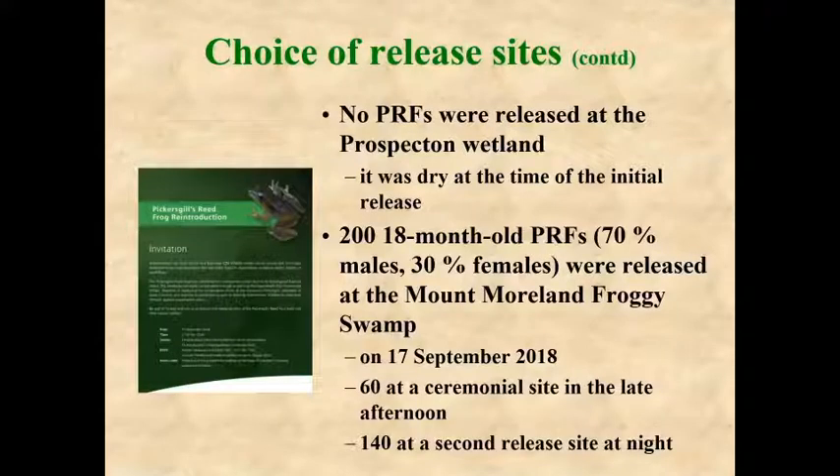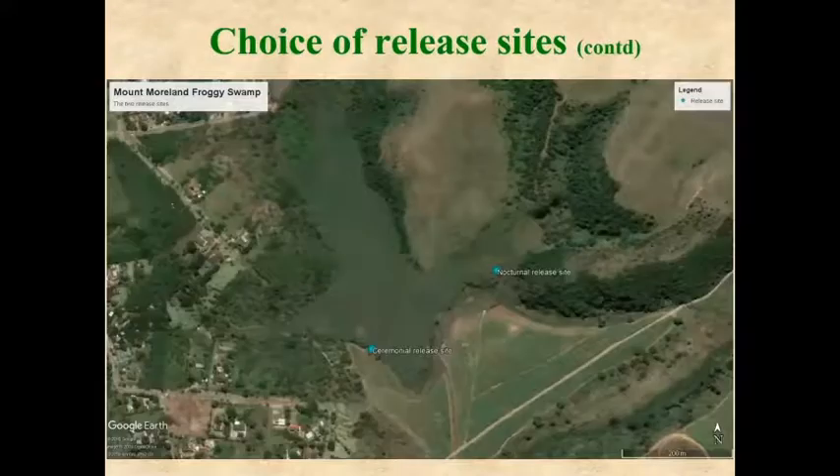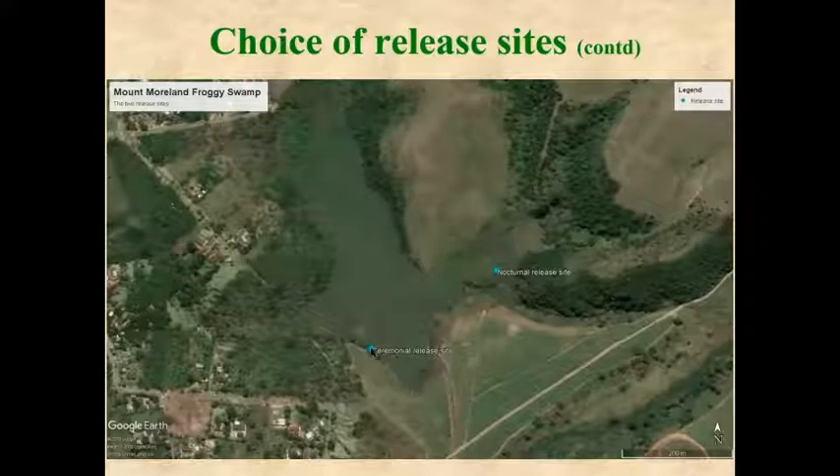Some frogs were released at a ceremonial site in the late afternoon in front of dignitaries and the press to publicize the event, as part of the biodiversity management plan. The majority of frogs were released at night at a second release site. At the ceremonial release site we released 60 frogs, while most were released at the nocturnal release site.